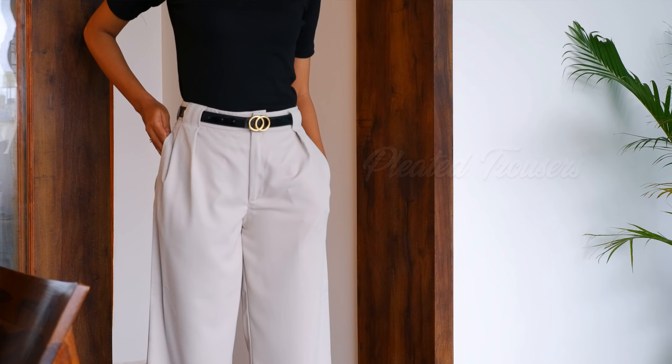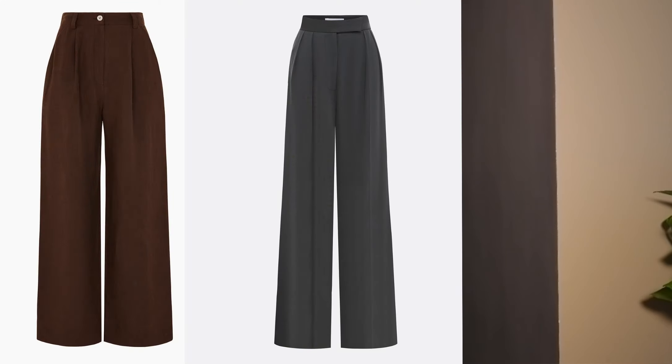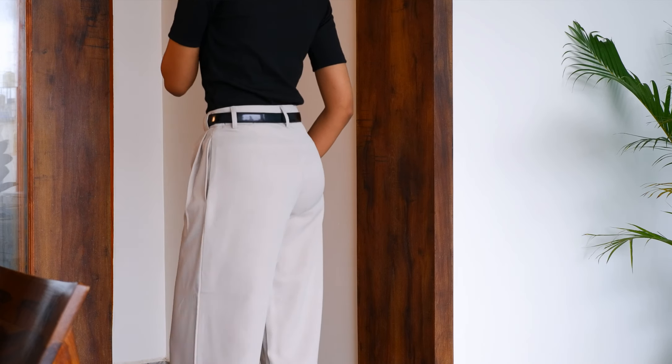The second type of trousers you must have in your wardrobe are pleated trousers. These come in various styles, including single pleated, double pleated, and even triple pleated. Pleats can be positioned at the front, back, or in reverse, offering plenty of options to suit your needs and body type. The key advantage of pleated trousers is their sheer comfort — the pleats provide extra room around the hips, giving more room for easy movement and making them the perfect everyday office wear.